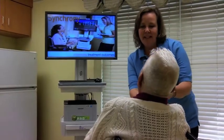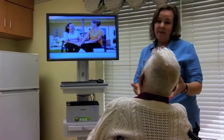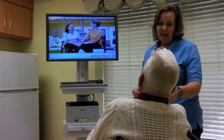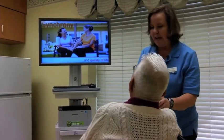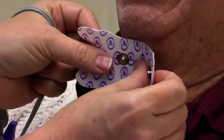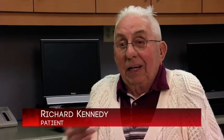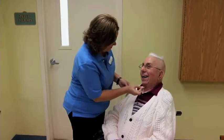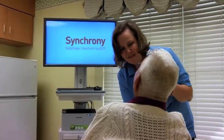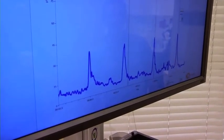I'm just putting this on — this is a sensor. It's going to tell me and tell him about muscle movement. The system is called Synchrony and it's a biofeedback machine. We place an electrode on the neck. When she put the electrode on me, it tickles me.